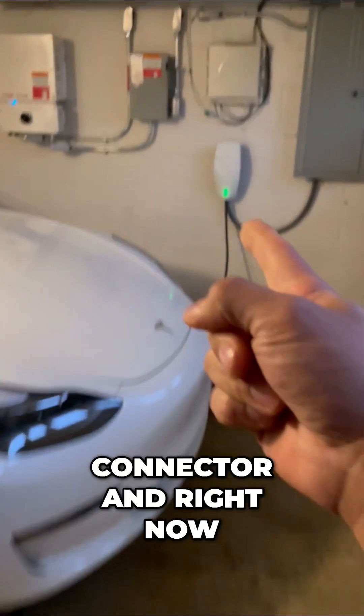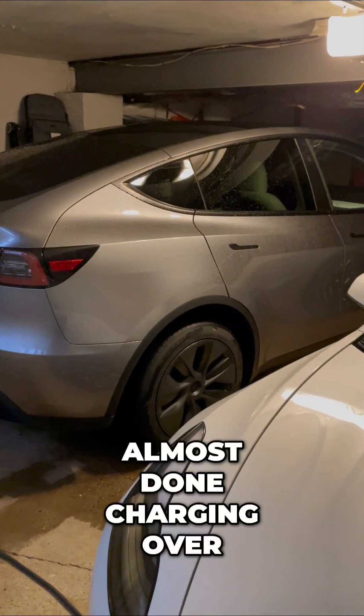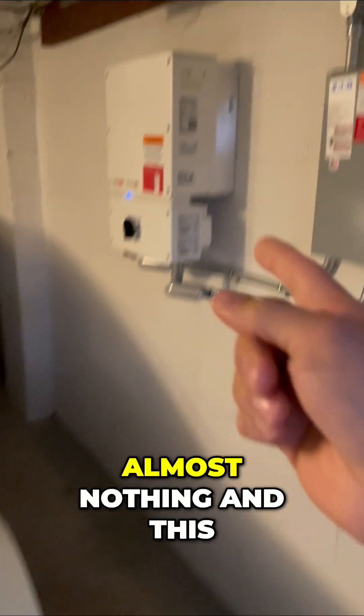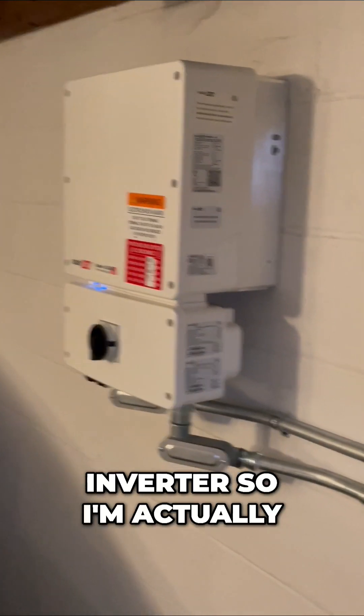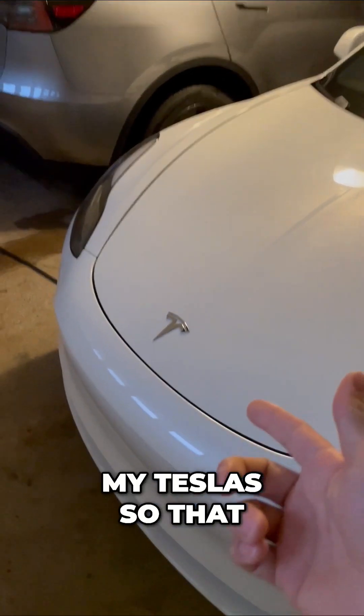Come here. This is my wall connector, and right now it is charging my Model Y, and I'm almost done charging. Over the past month, that cost 50 bucks. It's almost nothing, and this is my solar panel inverter, so I'm actually taking power from the sun and charging both my Teslas.